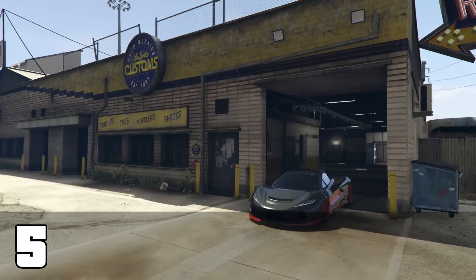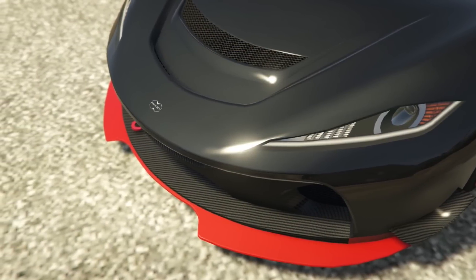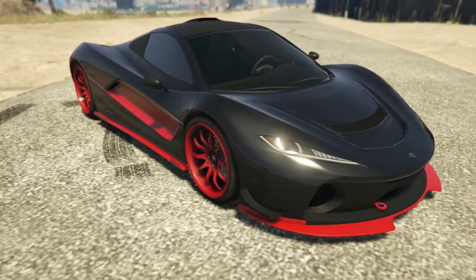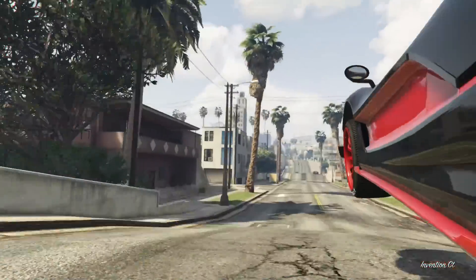The T20 by Progen — possibly the best looking unmodded car in Grand Theft Auto 5, and that's definitely a good thing because it doesn't have all that many customization options. I think if it did it would definitely be higher on this list. I also think the sound is a little underwhelming — maybe it's just because it looks so good that I expected it to sound much better. But as it is, the T20 is my number 5.